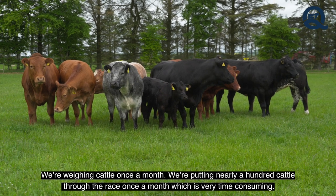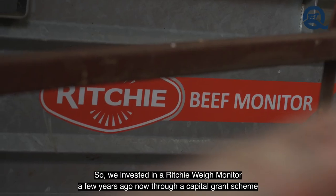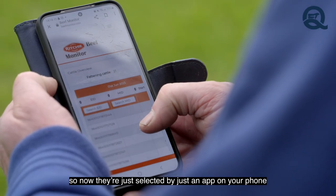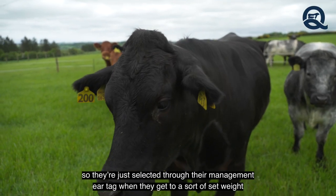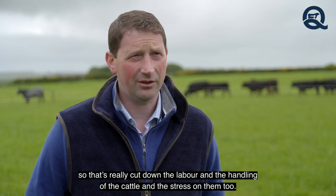We're weighing cattle once a month — putting nearly 100 cattle through the race each month, which was very time consuming. So we invested in a Ritchie Weigh Monitor a few years ago through a capital grant scheme. Now they're just selected by an app on your phone through their management ear tag when they reach a set weight. That's really cut down the labour, the handling of the cattle, and the stress on them too.